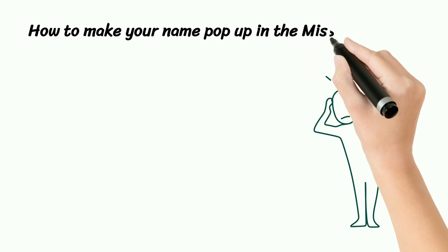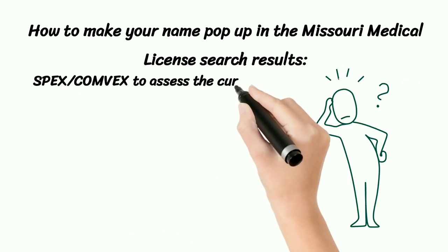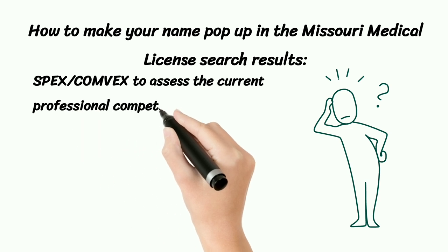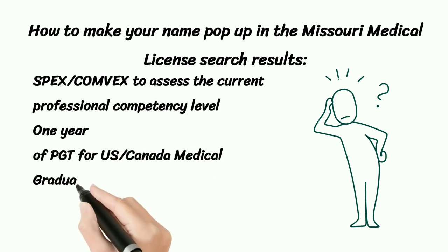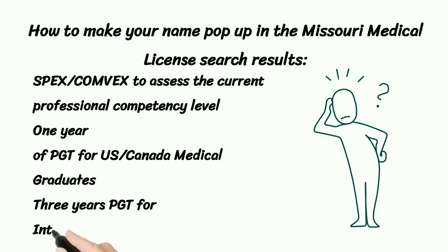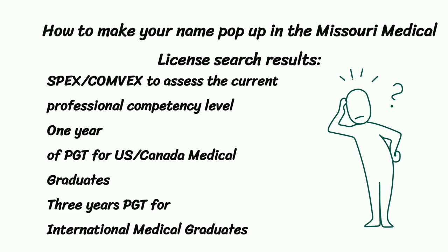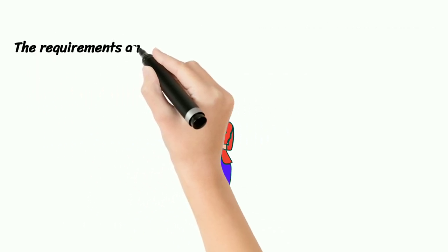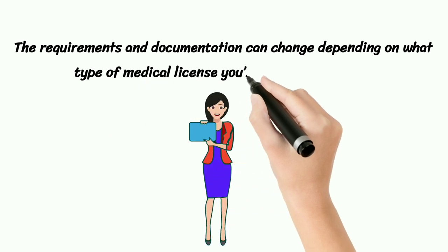How to make your name pop up in the Missouri Medical License search results. Use SPEX or COMLEX to assess the current professional competency level. 1 year of PGT is required for U.S.-Canada medical graduates, and 3 years of PGT for international medical graduates. The requirements and documentation can change depending on what type of medical license you're willing to acquire.